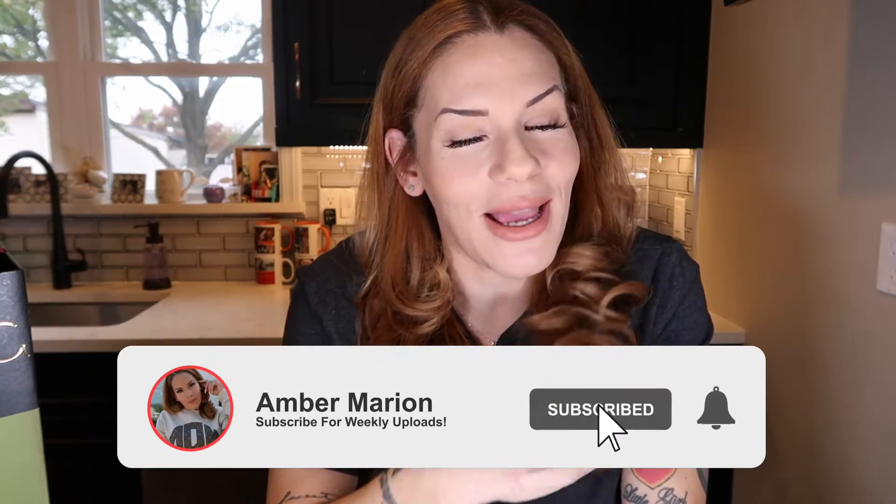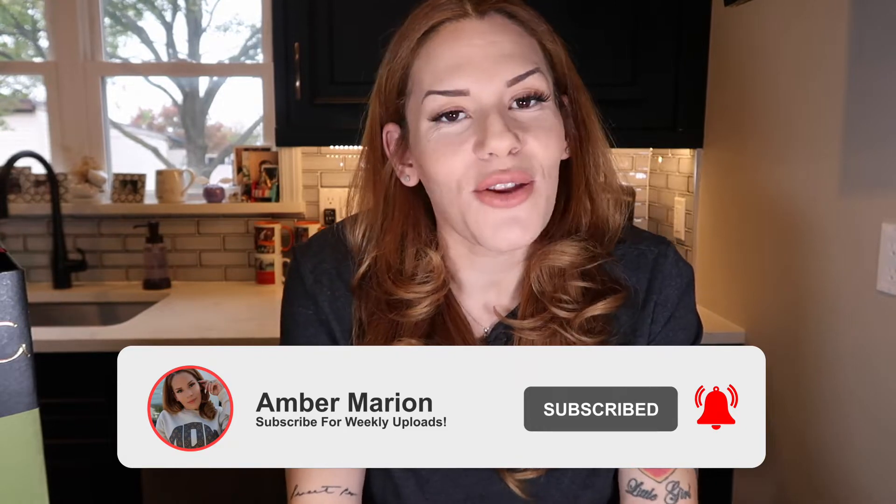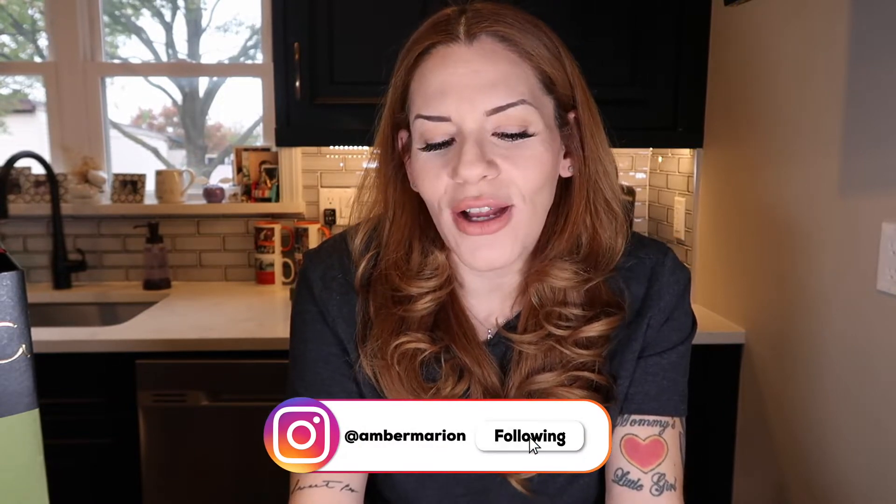If you enjoy designer unboxings, then definitely make sure you're subscribed to my channel by hitting that little red subscribe button down below, because I do a ton of unboxings here on my channel. You might as well go ahead and turn those post notifications on so every time I have a new unboxing you'll get a notification. I'm also on Instagram and a lot more active on Instagram and in my Instagram stories. I think we can get right into today's unboxing.